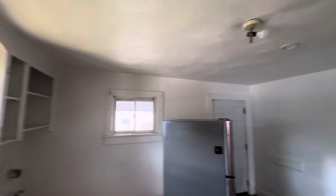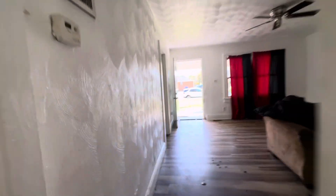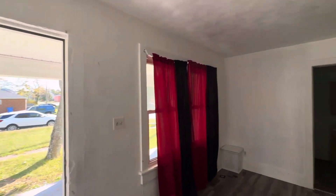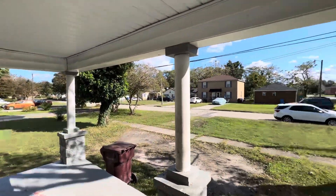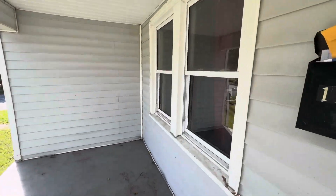And this is everything guys. So once again, this is 1150 Hoover, South Norfolk area of Chesapeake. This is a three bed, two full bath property. It's available now. No background checks, no credit checks — just a small down payment and this one is yours. Call me or text me anytime at 757-447-0661.